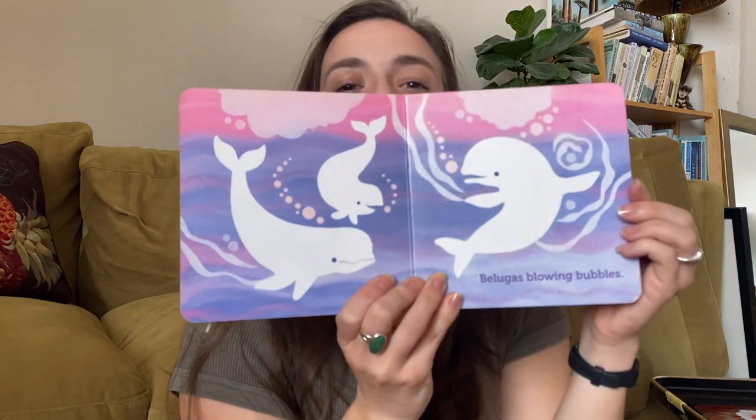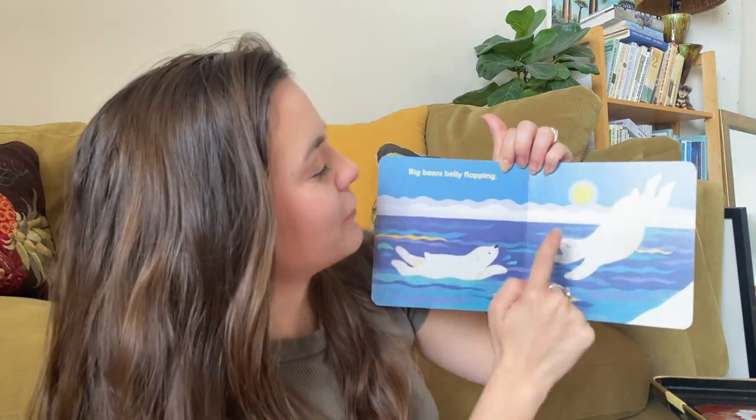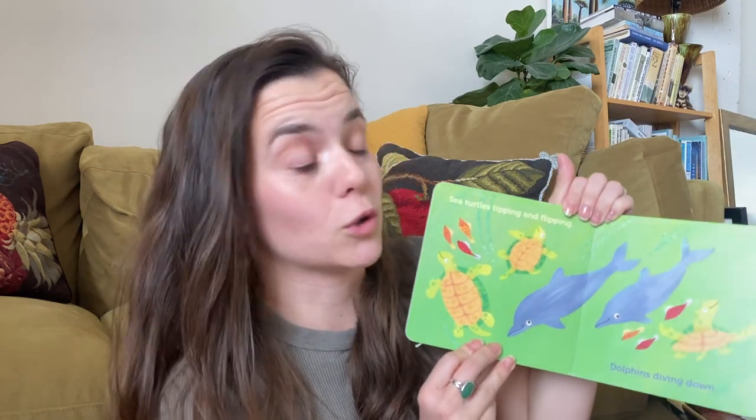Belugas blowing bubbles. I like to blow bubbles too. Do you like to blow bubbles? We always have bubbles in our class, don't we? Big bears belly flopping — those are polar bears, which means they live in the Arctic where it's really, really cold.